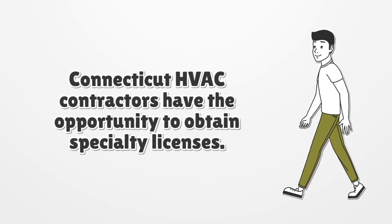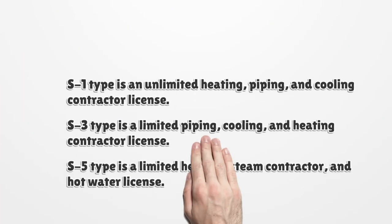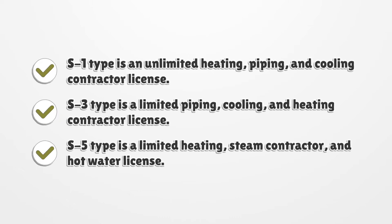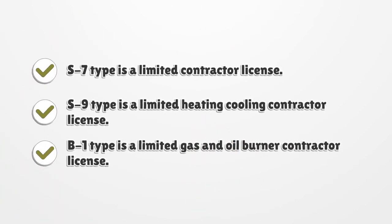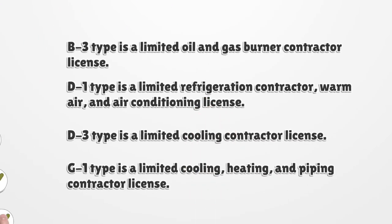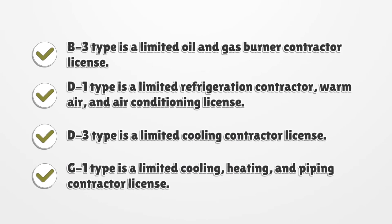Connecticut HVAC contractors have the opportunity to obtain specialty licenses. Here they are: S1 type is an unlimited heating, piping, and cooling contractor license. S3 type is a limited heating, steam contractor, and hot water license. S7 type is a limited contractor license. S9 type is a limited heating and cooling contractor license. B1 type is a limited gas and oil burner contractor license. B3 type is a limited oil and gas burner contractor license. D1 type is a limited refrigeration contractor, warm air, and air conditioning license. D3 type is a limited cooling contractor license. G1 type is a limited cooling, heating, and piping contractor license.